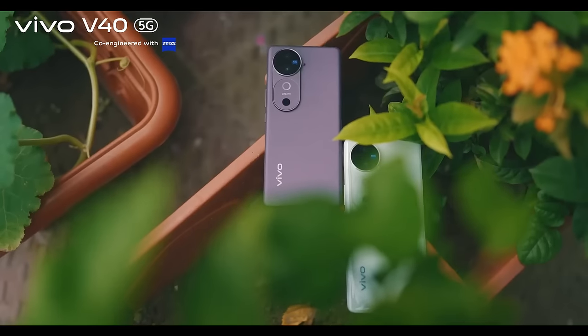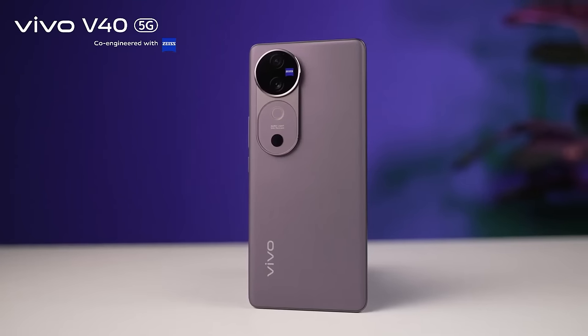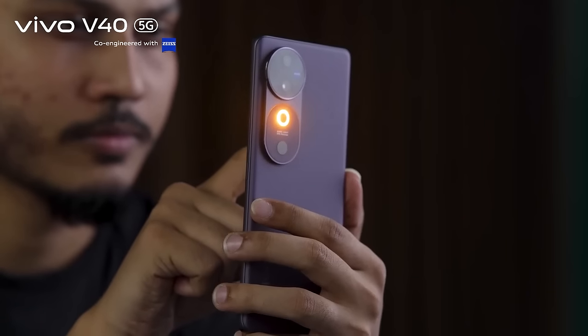Vivo V40 5G. Right now we are talking about the Vivo V40 series of smartphones. It's a highly camera-centric phone — the main camera is very popular, and the notification LED is also very popular.